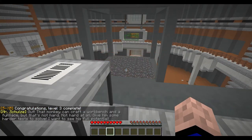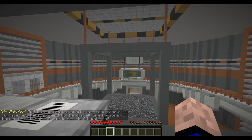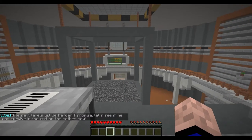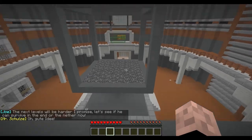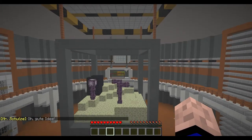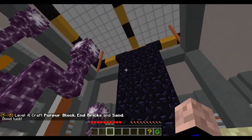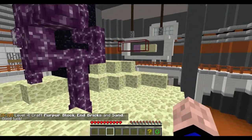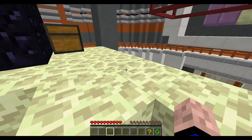That monkey can craft a workbench and a furnace, but that's not hard. Not hard at all. Give him some harder tests to solve — I want to see his full potential. Oh great, the next levels will be harder, I promise. Let's see if he can survive in the End or the Nether now. Oh, good idea. Level four: craft purple block, bricks, and sand. Good luck.